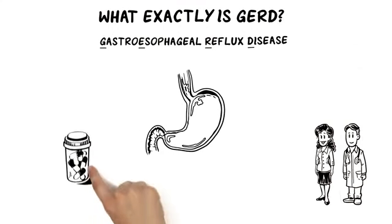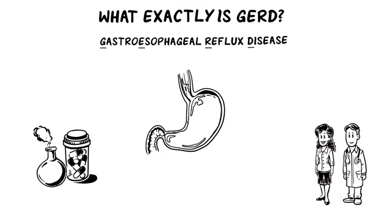Because most medication only alters the chemistry of stomach contents, symptoms may persist despite consistent doses.